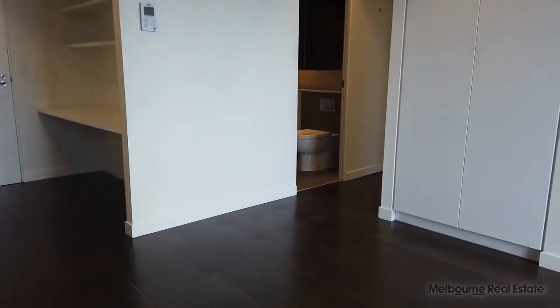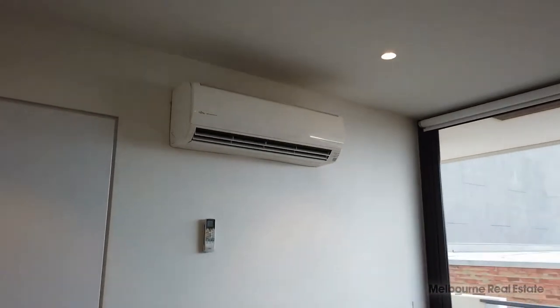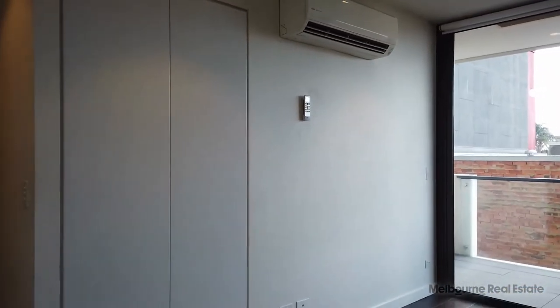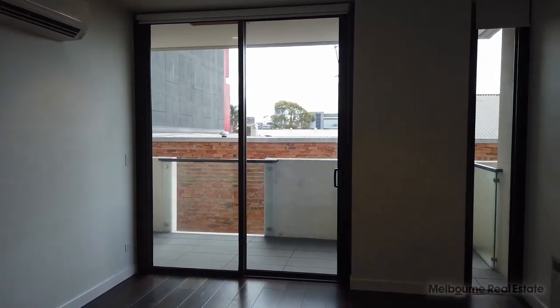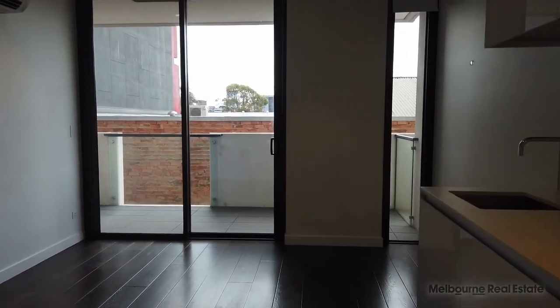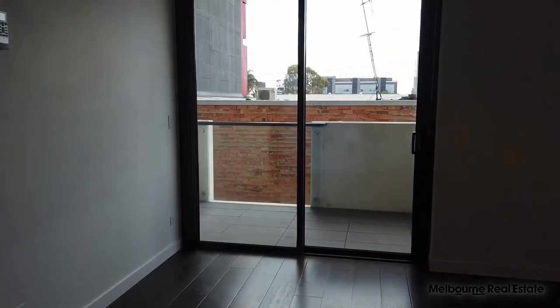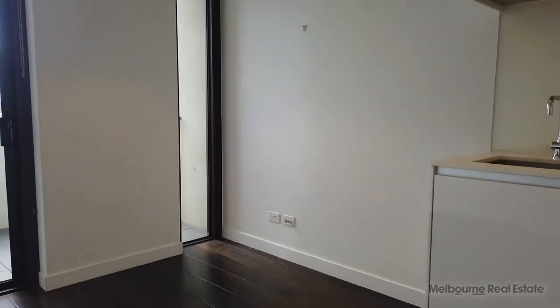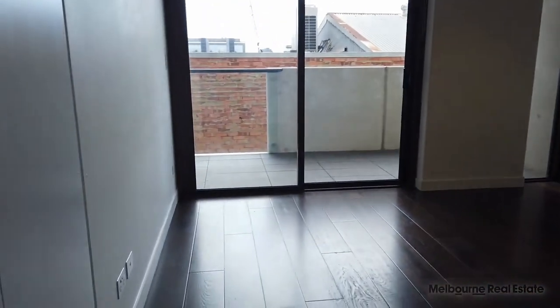Starting the tour here in the lounge and living area — it's a good size. You've got reverse cycle heating and cooling on the wall there and some additional storage on the left-hand side. It opens up to the entertainer's balcony that runs the length of the apartment. There's plenty of space out there for an outdoor setting and a barbecue. You've got your TV points over on the wall there so you can get your TV set up and then have your couch over here.